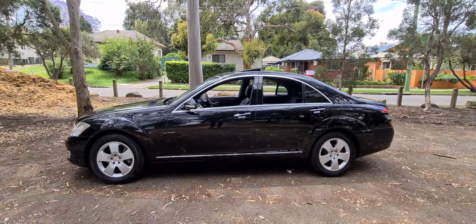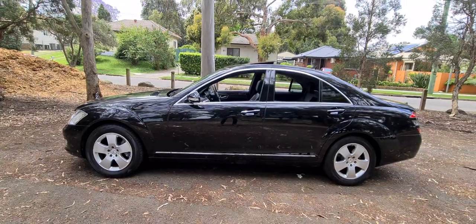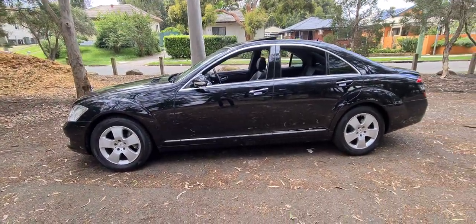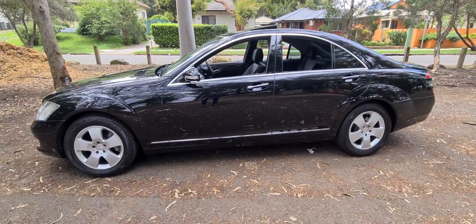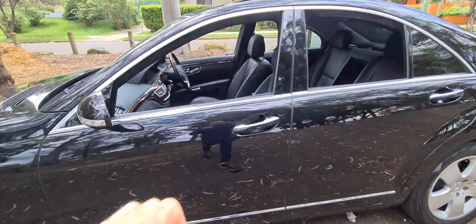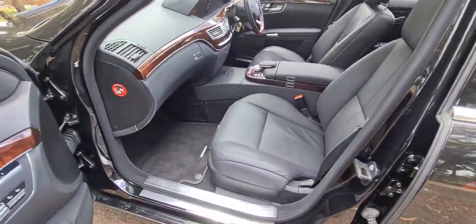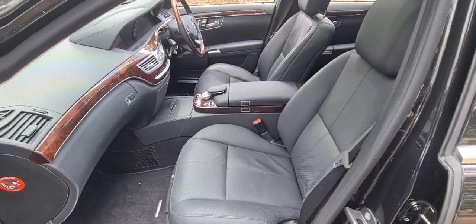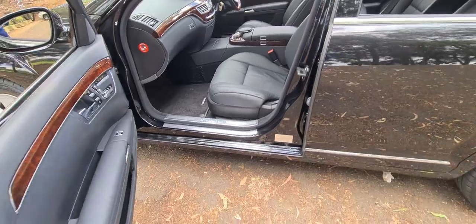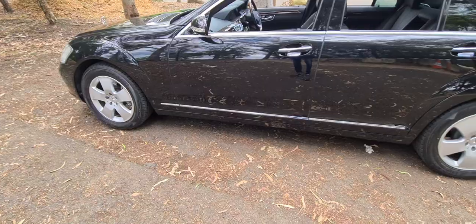It's days like this when coming to work to make videos of motorcars makes it really worthwhile. This is a beautiful W221 S350 in short wheelbase with just 46,000 kilometres. Have a look at this car — obsidian black with black leather upholstery. It's a 2008 model. Just imagine going to Sanderson Mercedes in Rushcutters Bay and buying this brand new for 230 grand, and it's now a fraction of the price.